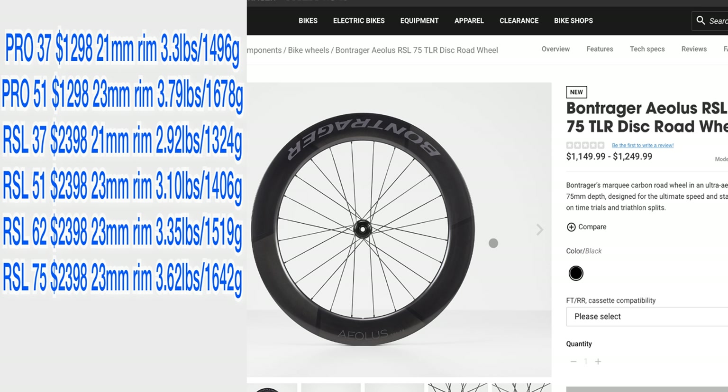Finally, for the time trial riders, we have the Aeolus RSL 75, with a 75-millimeter deep wheel and a 23-millimeter rim. As the depth suggests, these are all about speed for time trials, though they are the heaviest of the bunch.